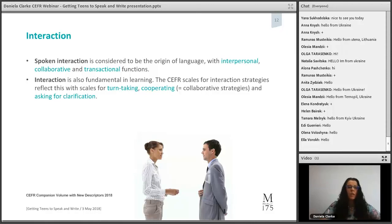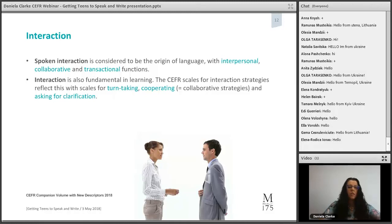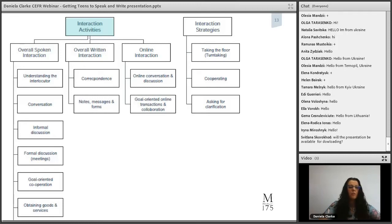Looking at the interaction activities chart, I'd like to highlight two or three. First, conversation — something we do throughout a session. Informal discussion — we might ask students how was your weekend, or explore deeper subjects like opinions. For written interaction, I'd highlight notes and messages, something we commonly develop in writing activities. And a new aspect of the Common European Framework is online communication, which aligns with notes, messages, and forms in the interaction activities.